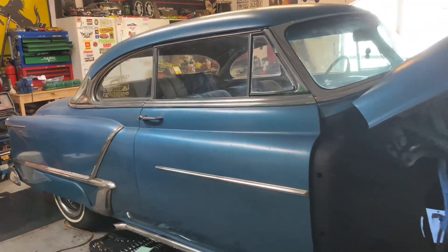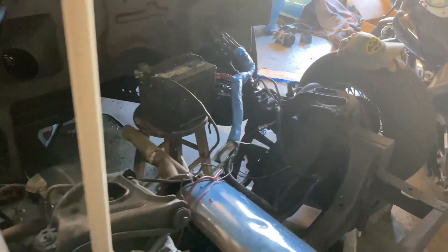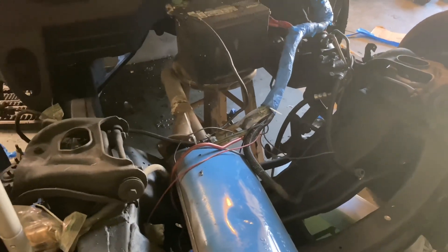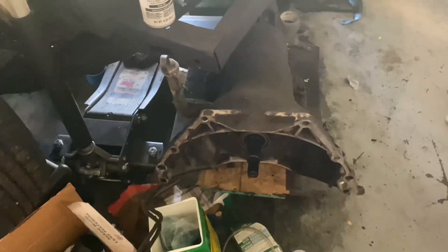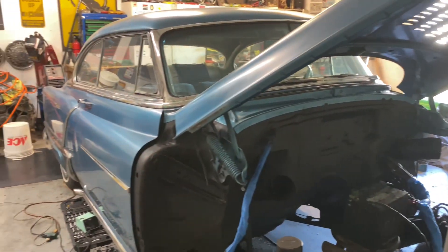But then it seemed like it was time for a refresh. The 455 Oldsmobile is out, getting a refresh at one shop. The TH400 is actually right here, but I'm putting a 700R4 in because I need overdrive — gas mileage is killing me. Seven miles per gallon sucks after a while.